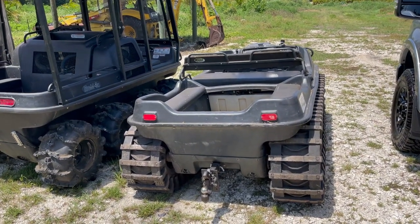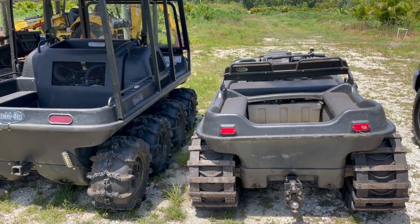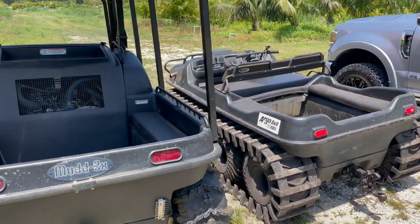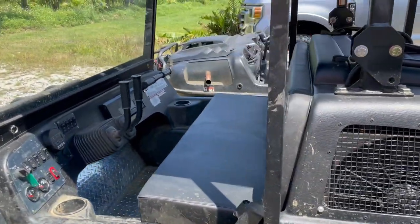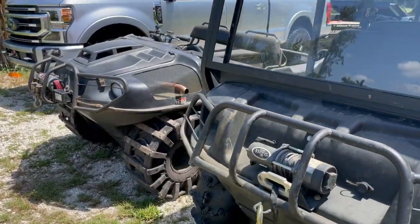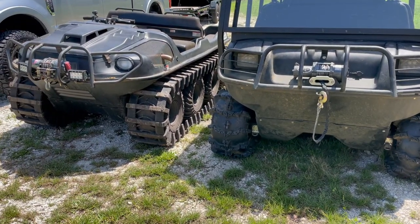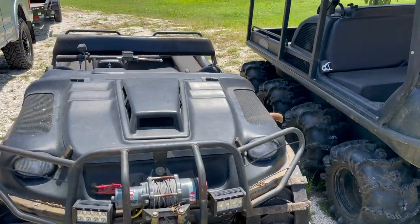All right, let me know if you're interested and I will do a video on the difference between my Argo and my Muddox. They look very similar at first look — same sort of design — but they're two very, very different vehicles.